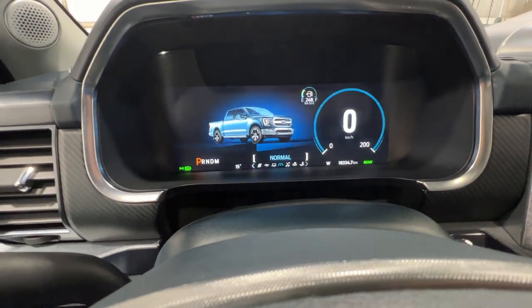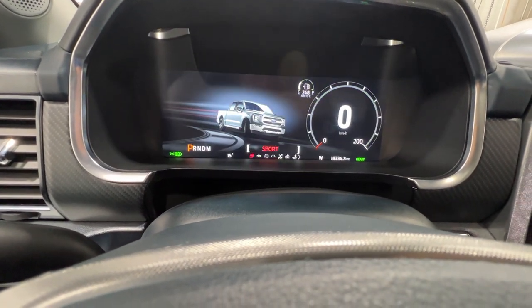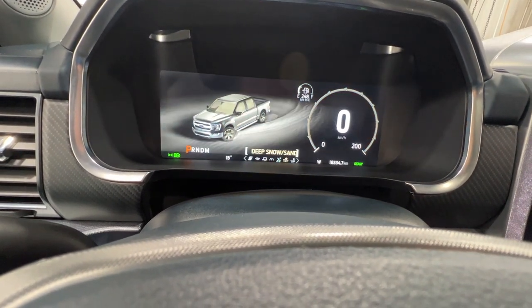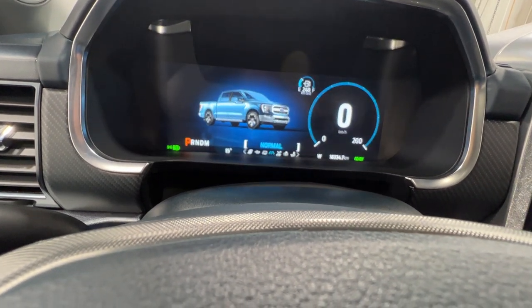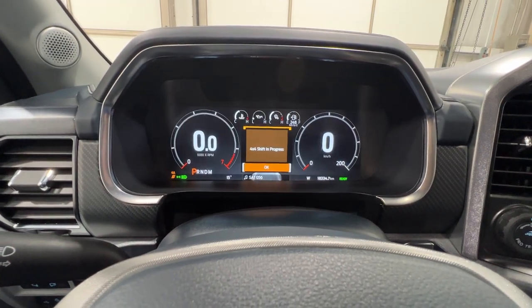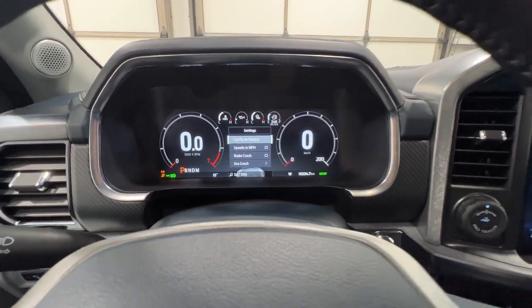We can go through different drive modes here: normal, tow haul, eco, and also sport mode. It'll actually change the gauge cluster as you go through. We also have slippery, deep snow and sand, and mud and ruts. If I put it into sport mode, it will automatically shift the truck into four automatic and change the gauge cluster, giving it a unique look for each drive mode.